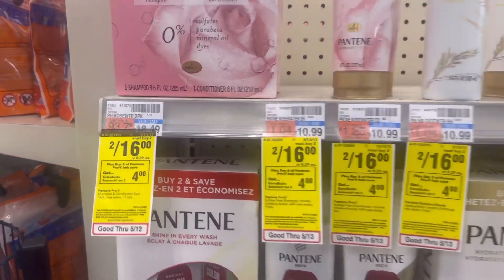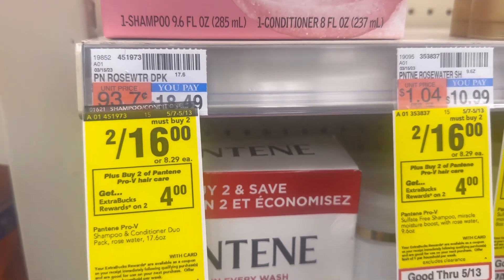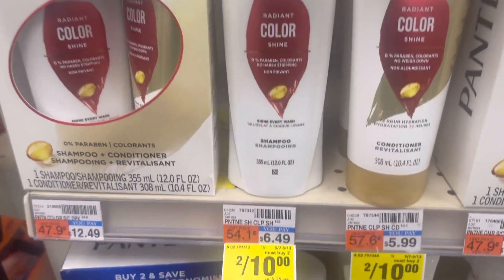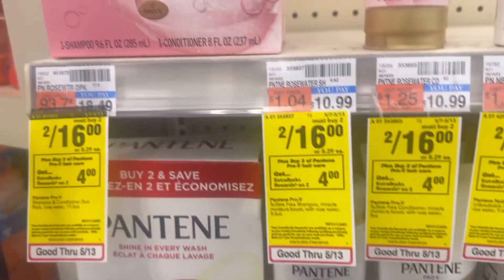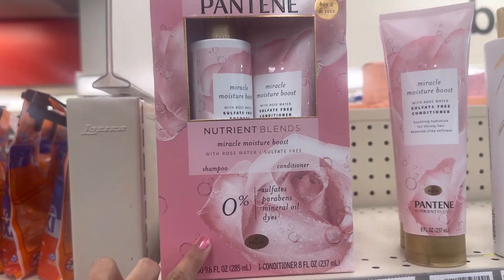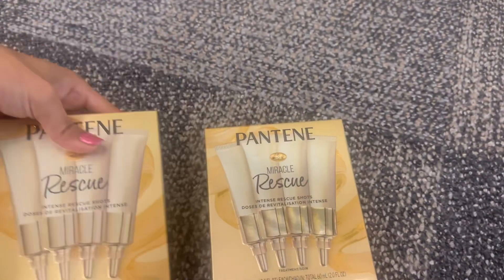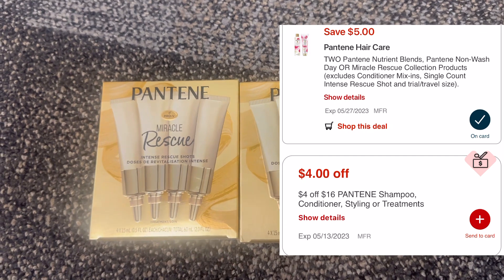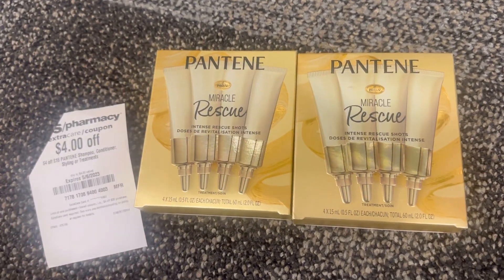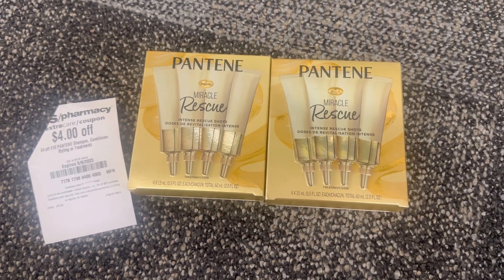The first deal is the Pantene hair care deal. They have a promotion: buy two and get back four dollar ECB, with a limit of one time per household. It's on sale two for sixteen dollars. There are three promotions ongoing for Pantene — two for ten, two for twelve, and two for sixteen — so make sure you pick up the right product. I grabbed two Pantene Miracle Rescue products at two for sixteen dollars. We have a five dollar digital coupon attached to this product, plus I'm using the four-dollar-off sixteen Pantene shampoo and conditioner CVS CRT coupon.